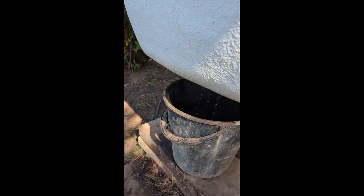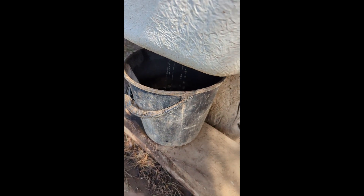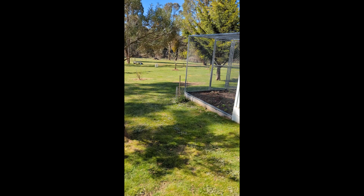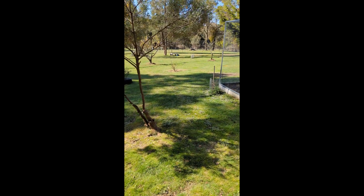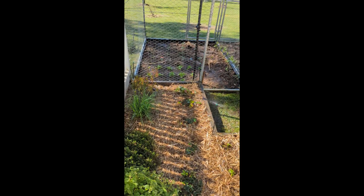All the food scraps go in there. We've got the horse manure underneath, and every day we tip a bucket of fresh water in the top here — it trickles down into this bucket so you get some nice worm tea down there. Then we've got the fruit orchard at the bottom here, where we just scatter the worm tea around.